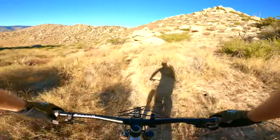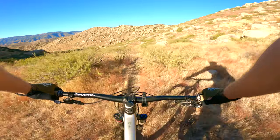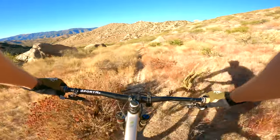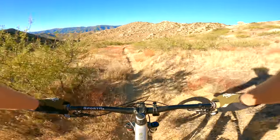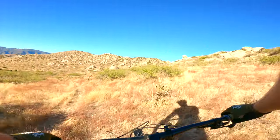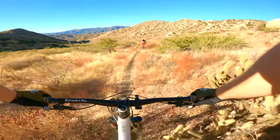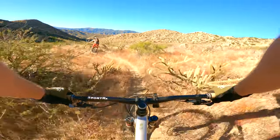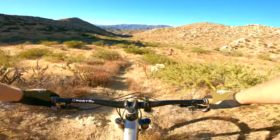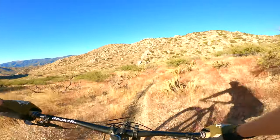Slippy, slippy. Big rock. Those are a lot of cactus, really close to the trail. It would be very easy to have a bad day here.